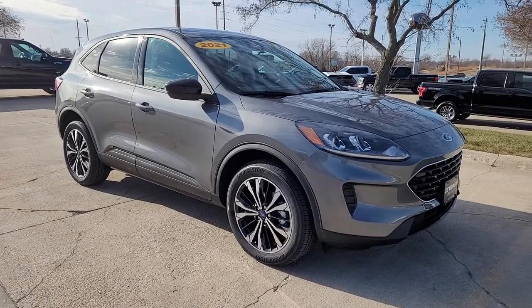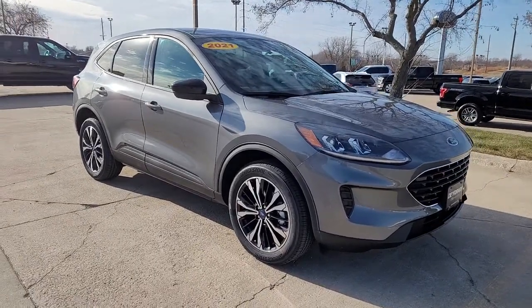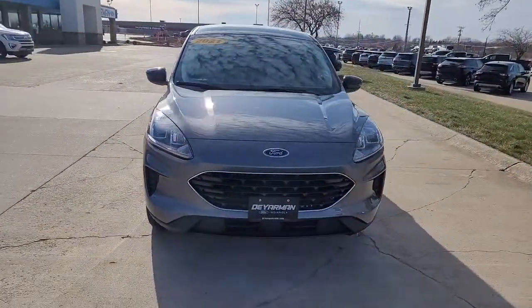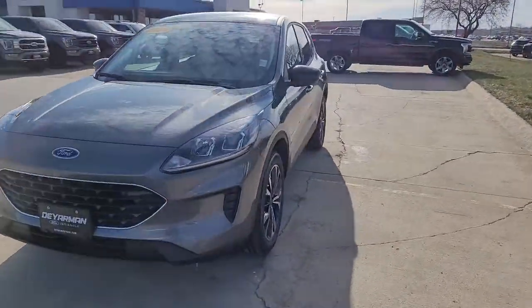You're gonna love the 2021 Ford Escape. Here's a Ford Escape, the sporty, compact crossover that takes the stress out of your daily drive.